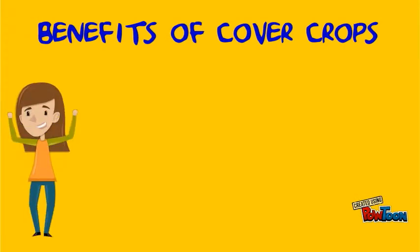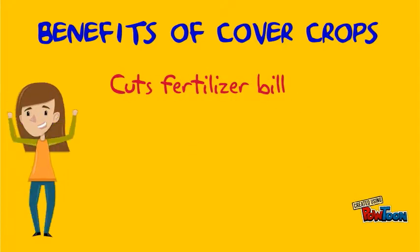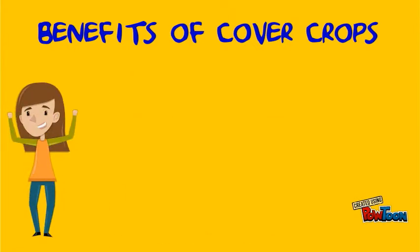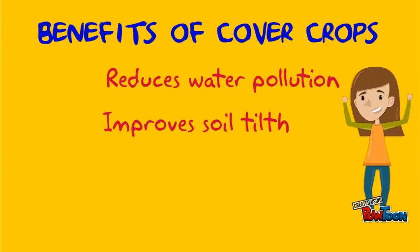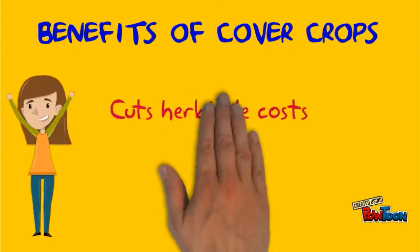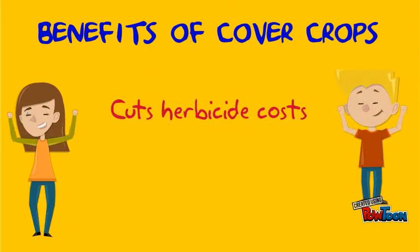There are many benefits of cover crops. It reduces cost for fertilizer because it adds nutrients to the soil. It helps to reduce soil erosion while acting as a live mulch. It reduces water pollution, improves soil health, and makes soil physical properties favorable for plant growth. It also reduces the cost for herbicides because the live mulch contains allelopathic properties.